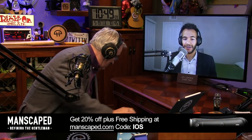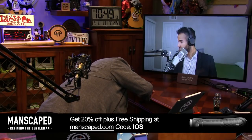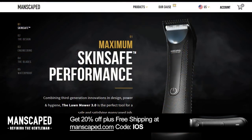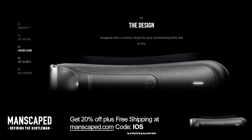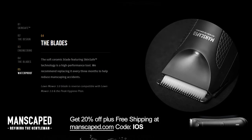It's time for a Manscaped break. Leo presents the Manscaped Perfect Package Plus kit, reminding listeners that quarantine is no excuse to stop grooming.